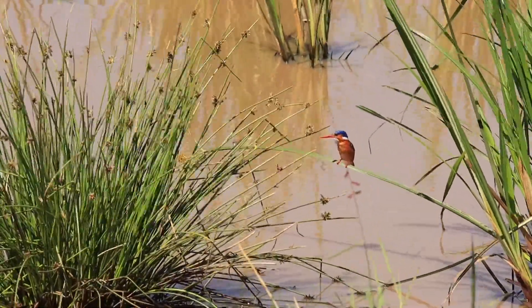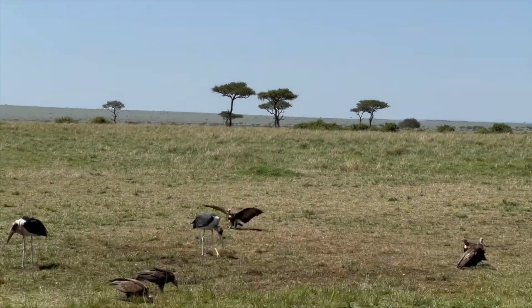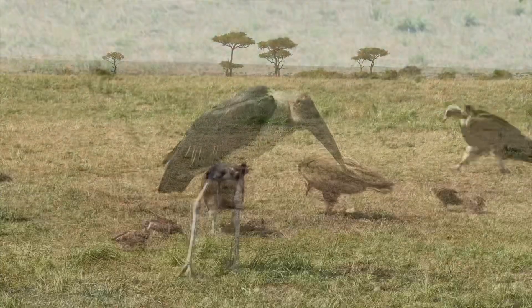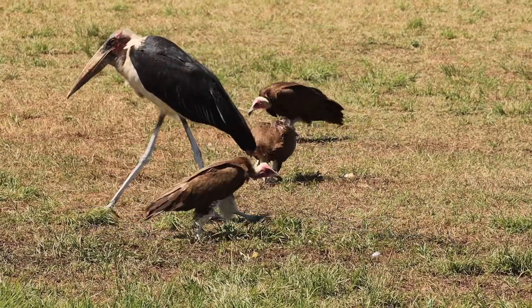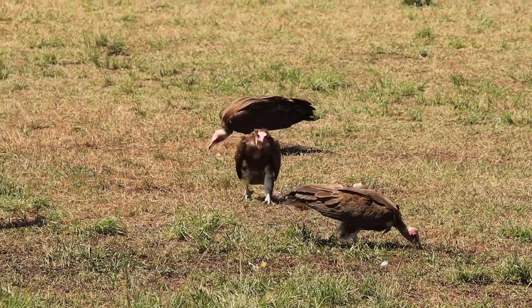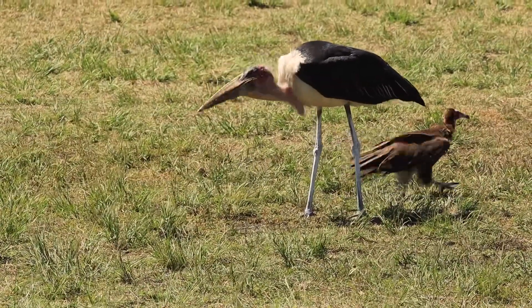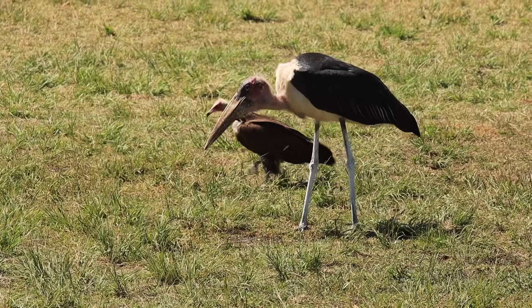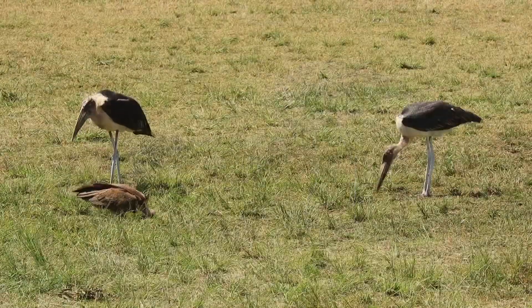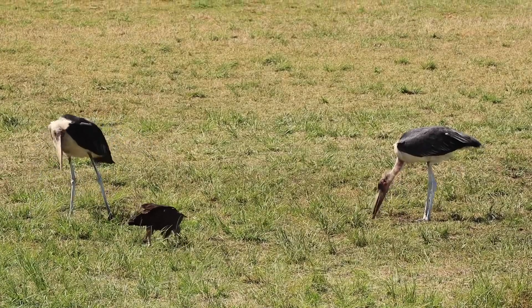This tiny kingfisher can be found near freshwater ponds. A lappet-faced vulture glides in for a perfect landing, joined by fellow vultures and a marabou stork. Both birds are scavengers and can be found near the remains of an animal carcass.